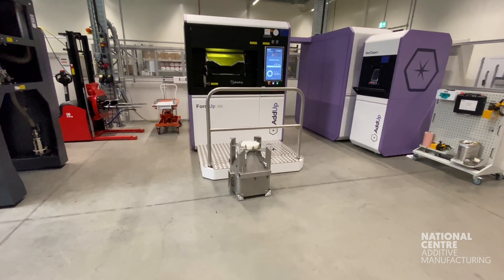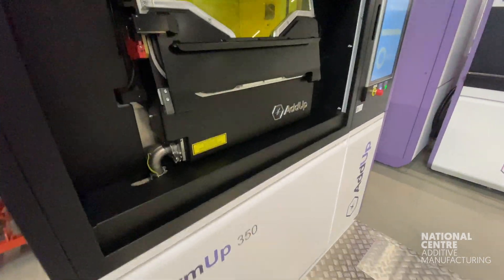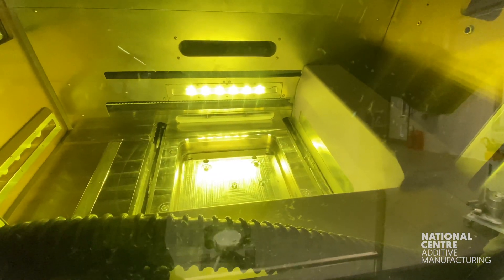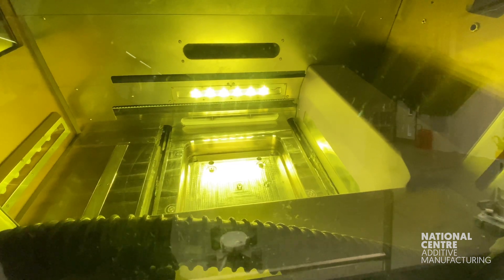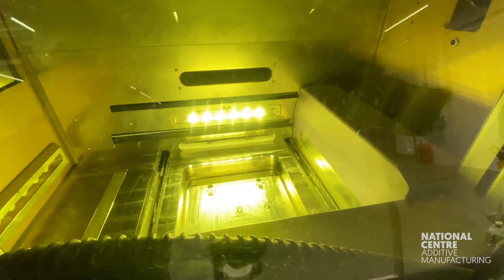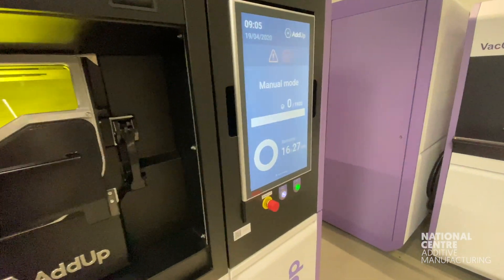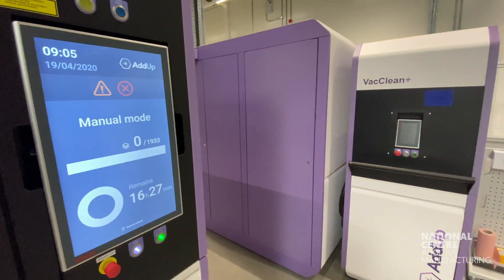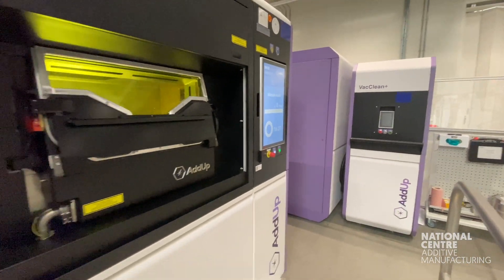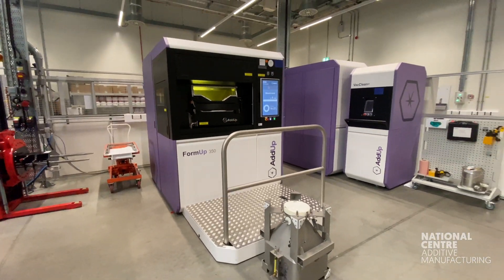The machine we have here is the FormUp 350, and as with all things AM, the number after the name alludes to some feature or function — in this case its build volume of 350 by 350 by 350 millimetres. It's been developed to be compatible with both non-reactive and reactive powders. It has a dual 500-watt laser and a heated platform, and can process stainless steel, Ti-64, Inconel, and aluminium, with a layer thickness between 20 to 120 microns.